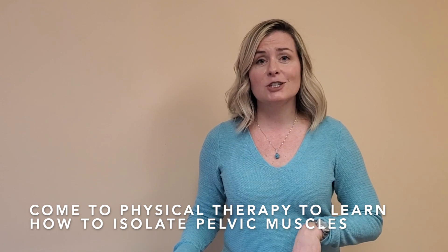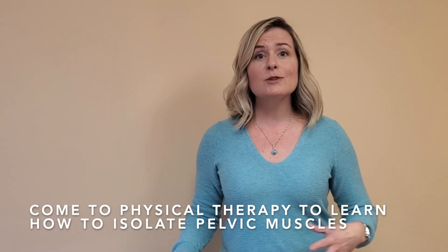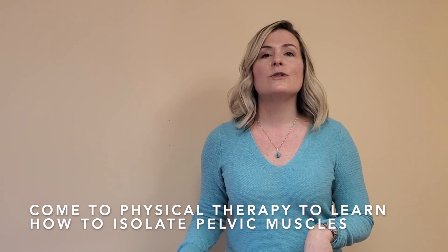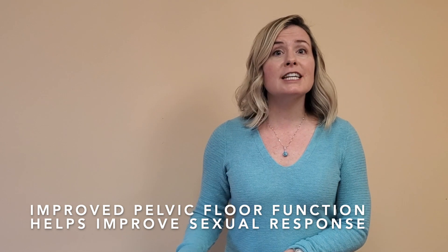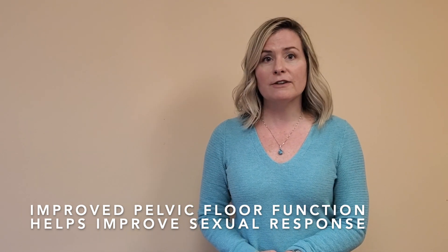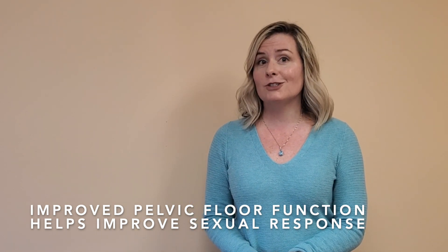Our final suggestion for what to do after prostate cancer treatment is to come to pelvic floor physical therapy — that's the purpose of making this video. You can learn how to isolate your pelvic floor muscles, which are responsible for erection and ejaculation. In a study performed in 2004 by Dory, 40% of men who underwent pelvic floor physical therapy demonstrated an improved sexual response almost equivalent to what they had been pre-surgery or treatment.